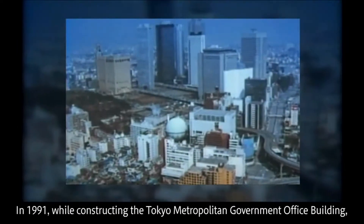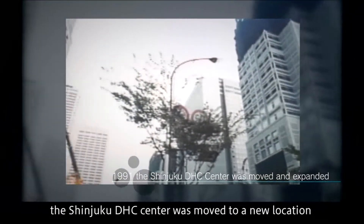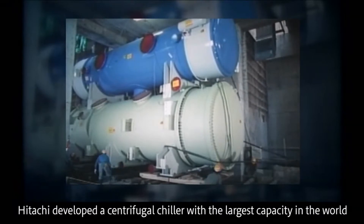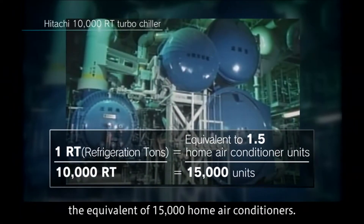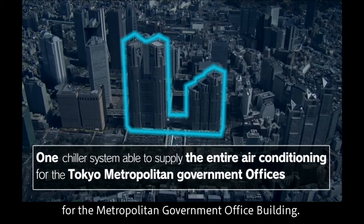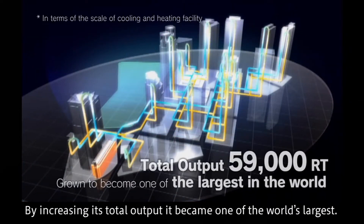In 1991, while constructing the Tokyo Metropolitan Government Office Building, the Shinjuku DHC Center was moved to a new location near the old one and enlarged. Hitachi developed a centrifugal chiller with the largest capacity in the world at that time — 10,000 refrigeration tons, the equivalent of 15,000 home air conditioners. This single chiller was able to supply the entire air conditioning for the Metropolitan Government Office Building, and by increasing its total output, it became one of the world's largest.